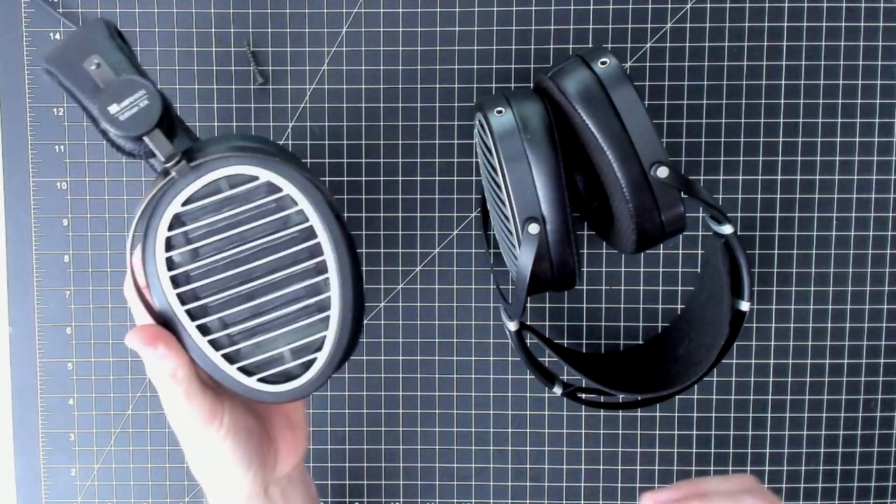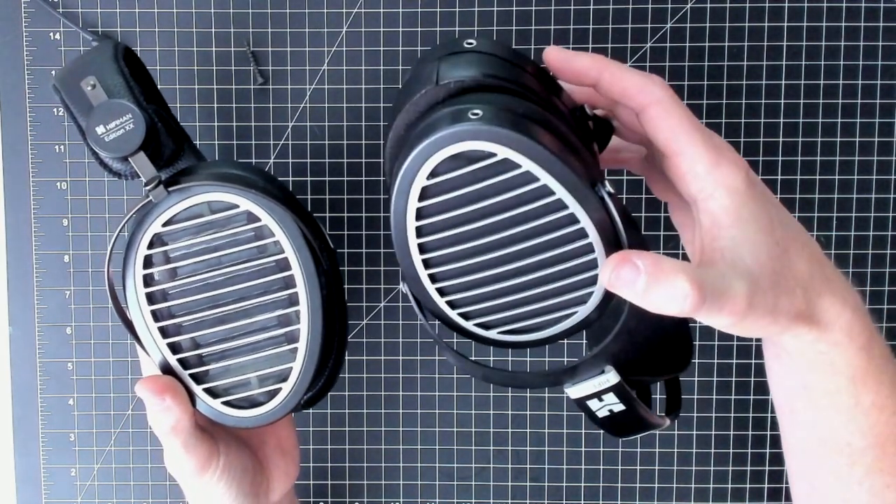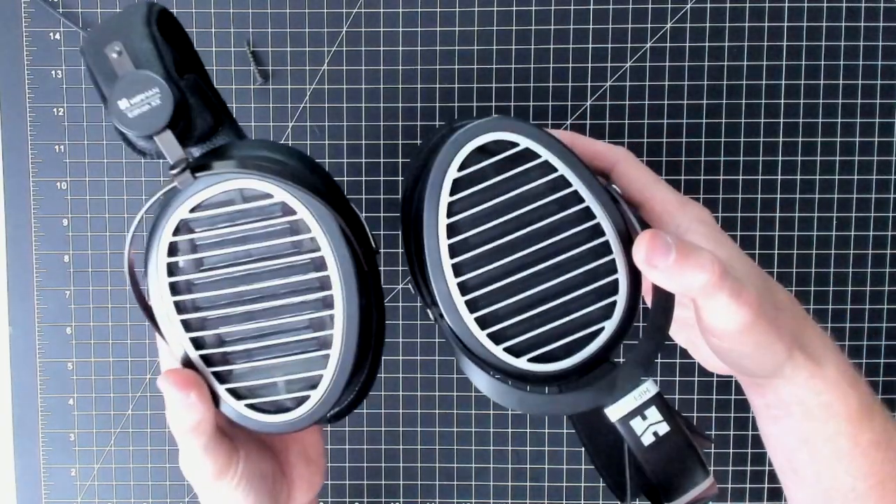Hey everybody, welcome back to the channel. Mr. Eric here and today we've got a couple of offerings from HiFiMan. On one hand we've got the Edition XX, which is the Drop collaboration — I don't know if you can still get this or not. It's got some age on it but I was able to pick this one up for about $375. And then on the other hand we've got the Ananda, which I got open box from Amazon for less than $500, which is a pretty decent deal. So they look quite similar — do they sound similar? Which one's better? That's what we're going to dive into today.